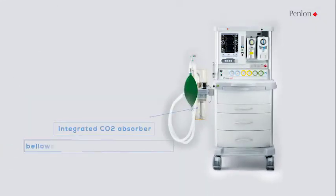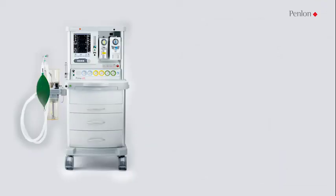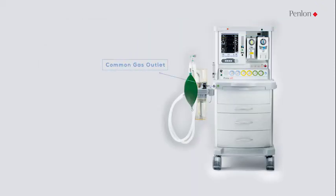An integrated CO2 absorber and bellows unit comes with a ventilator interface. The absorber features a built-in heating system and bypass function, and main components of the absorber are autoclavable. A select-a-tec compatible backbar can accommodate two vaporizers. A switchable and illuminated common gas outlet is provided as standard for use with semi-open circuits.